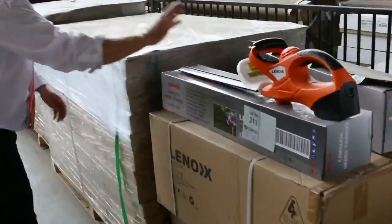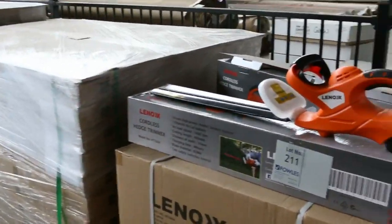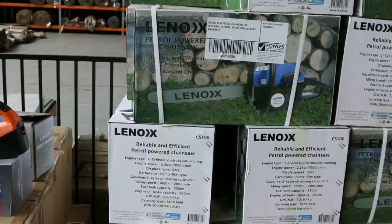Some brush cutters there, about sixty bucks. The chainsaw's about ninety dollars there — they're always popular.